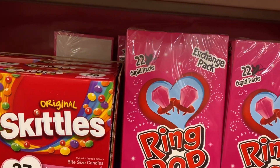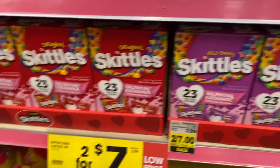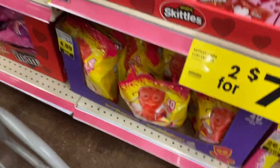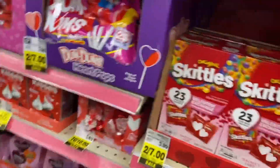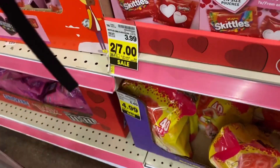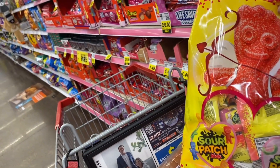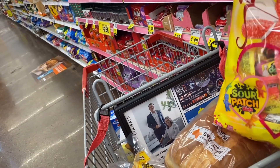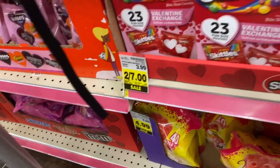Look at all those rings — you get 22 of the rings. Let me see what that is, guys — it's $4.99 whatever it is. You get four? Oh, that's not bad — four treat size. That's good, and it's on sale for $4.99.